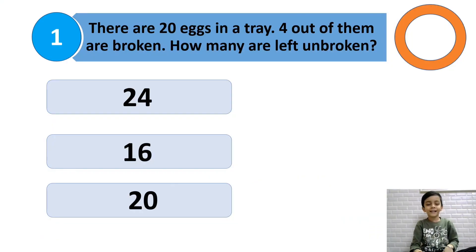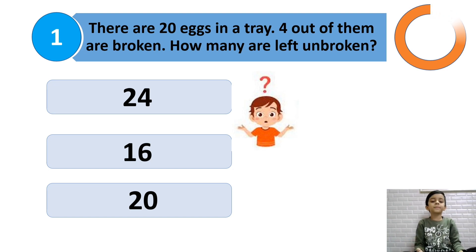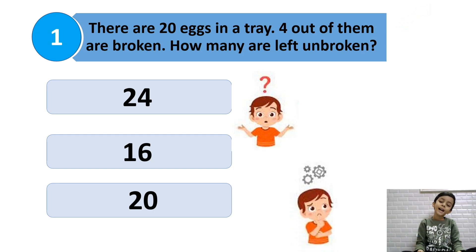There are 20 eggs in a tray. 4 out of them are broken. How many are left unbroken? Left means subtract, so we should subtract 20 minus 4. So 16 is the answer.